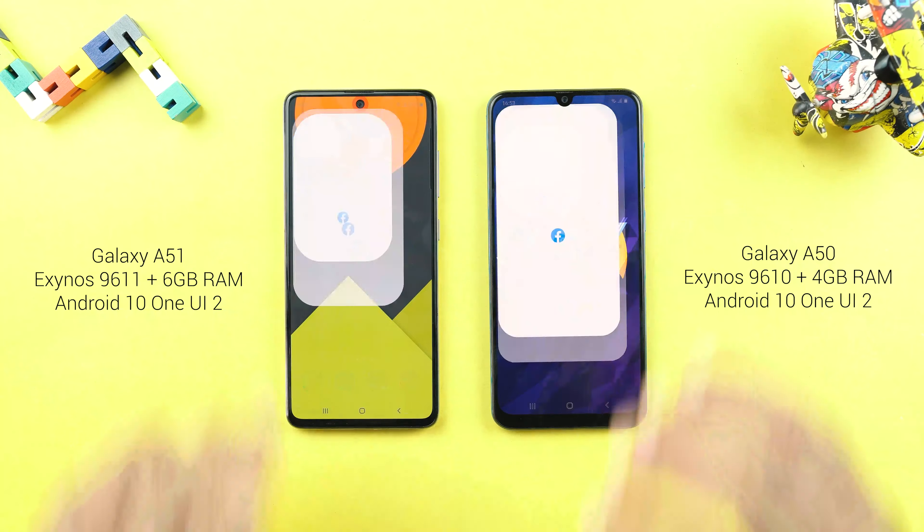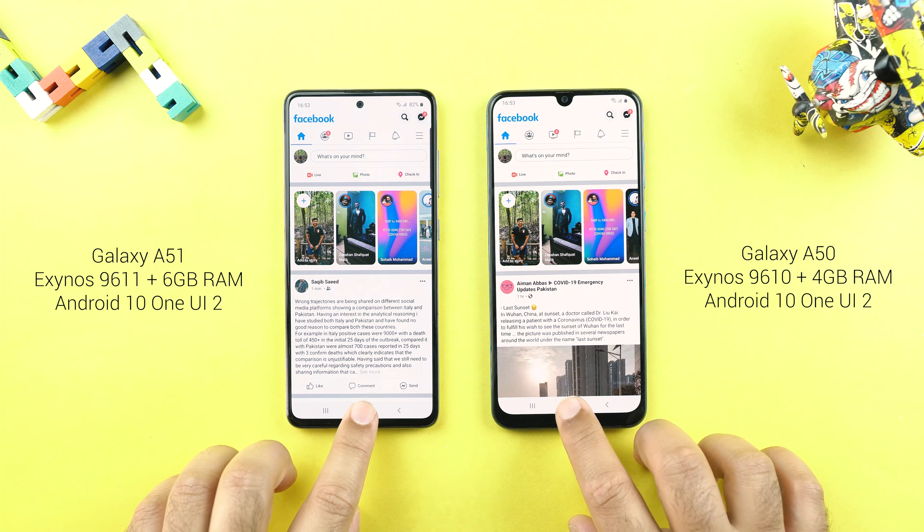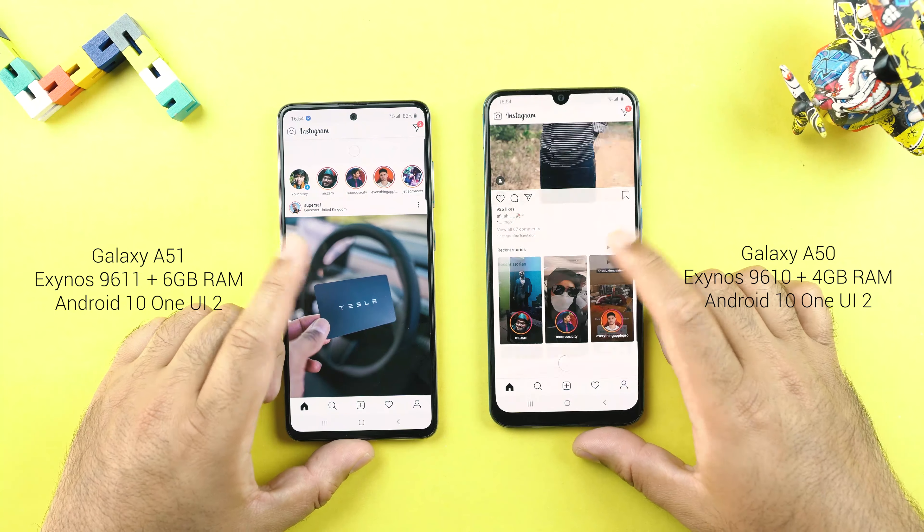Facebook — A51 is ahead. Twitter — slightly ahead on the A51. Instagram — it's a tie again. Zooming in and out is extremely smooth. One UI 2 has fluid animations, and you can see the scrolling is very smooth and fluid on both sides.